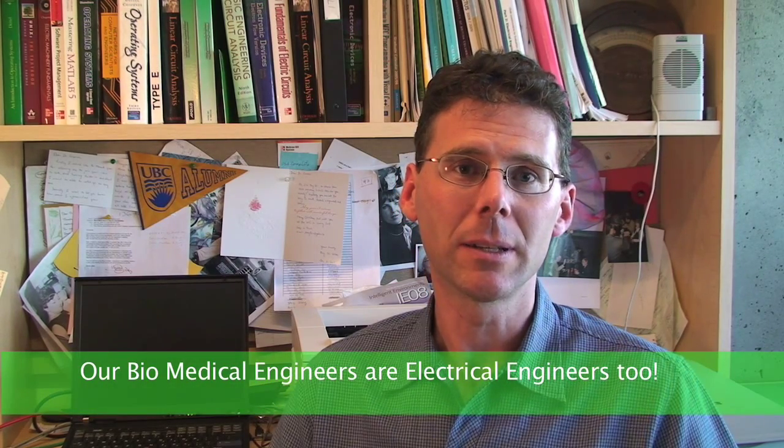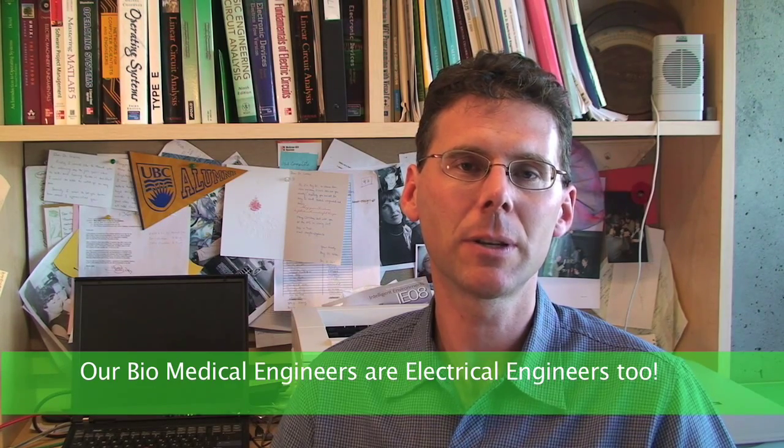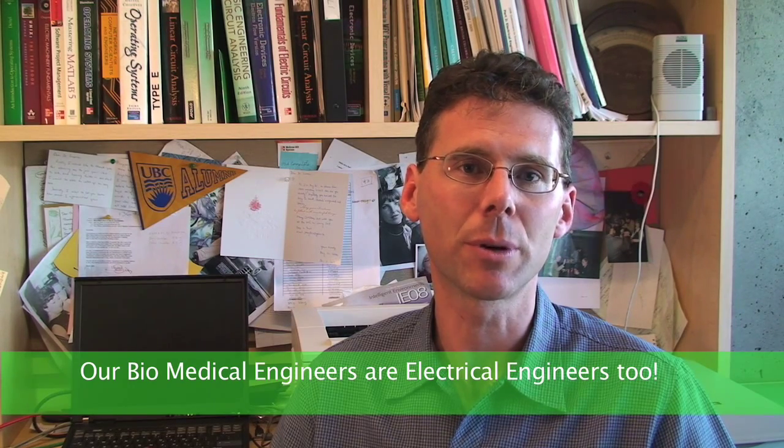The biomedical engineering option was founded in 2006, in response to demand from faculty, students, and employers to help improve training in the area of biomedical engineering. The purpose of the option is to give students skills in biomedical engineering and expose them to applications in medicine and the life sciences. Students in the biomedical engineering option receive training in the same key fundamental areas of electrical engineering as students in the regular electrical engineering degree program.